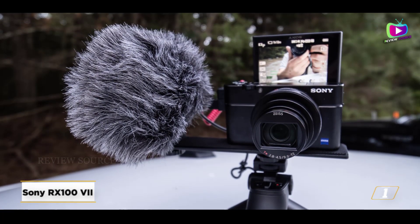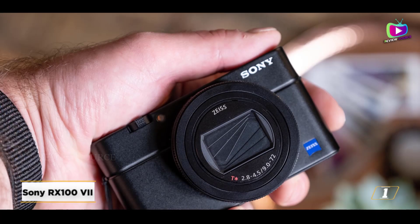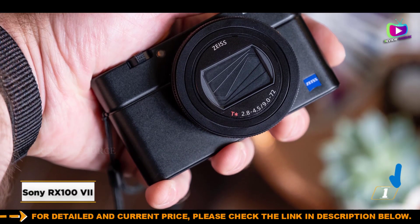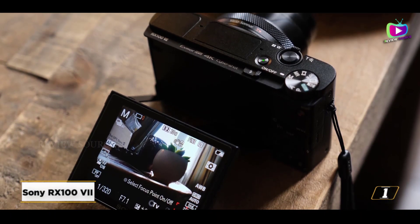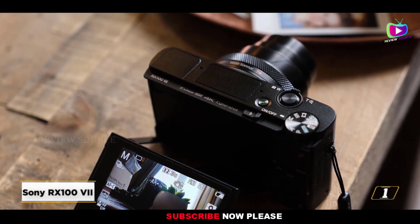Nevertheless, because it's one of the best solutions available, we can't help but include it in our guide. There isn't a more potent compact than the Mark VII if your budget permits. Consider the RX106, which gives the majority of its performance for a little less money, assuming you're willing to give up some of the most recent autofocus capabilities and a microphone connection.